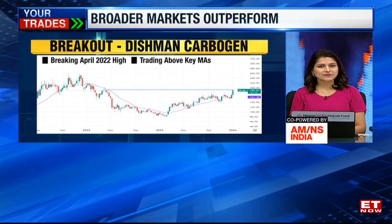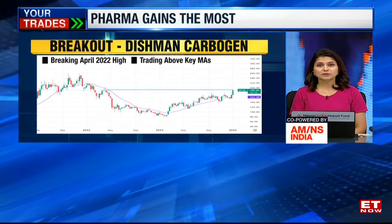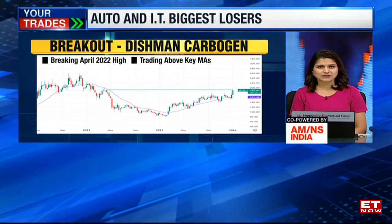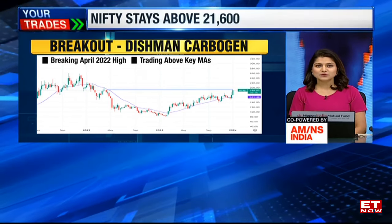First, let's move on — it's time to highlight today's breakout and breakdown stocks. For today, we once again have both counters on the breakout side because from the broader market, there were a lot of stocks that were cheering the move. First of all, on your screens, have a look at Dishman Carbogen, because the whole pharma space was buzzing today.